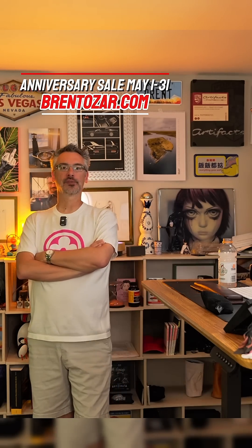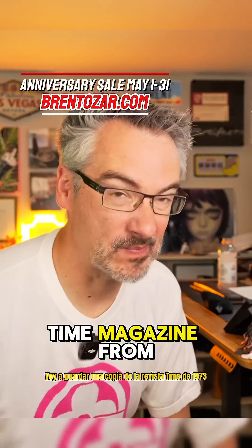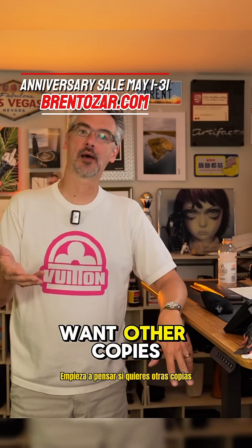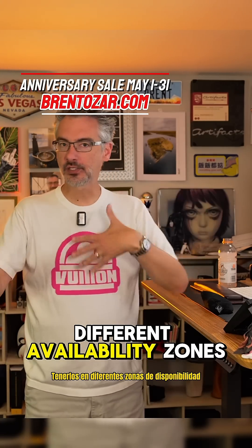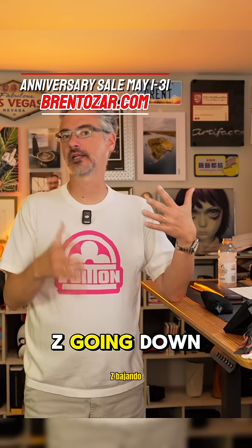When you go to the cloud, you need to stop thinking like a hoarder. You need to stop thinking like, well, I'm going to keep a copy of Time Magazine from 1973 because maybe I'll need it. Start thinking instead about if you want other copies, have them in the cloud, have them in different availability zones, have them in different regions so that you can read over there in the event of one AZ going down.